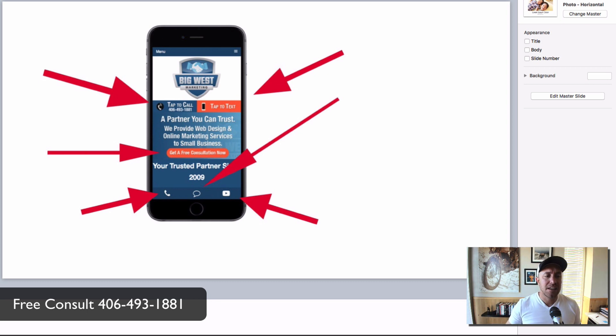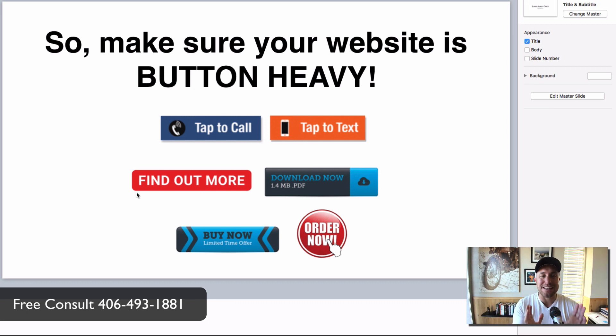The 'Tap to Text' button is something new we came up with that is blowing the socks off our website and our clients' websites. When a potential client hits the website and taps that button, it opens their text message program, populates your phone number, and they can just send a quick message. That's how you start a conversation, turn it into a phone call, book an estimate, and make profit. Your website needs to be button-heavy.